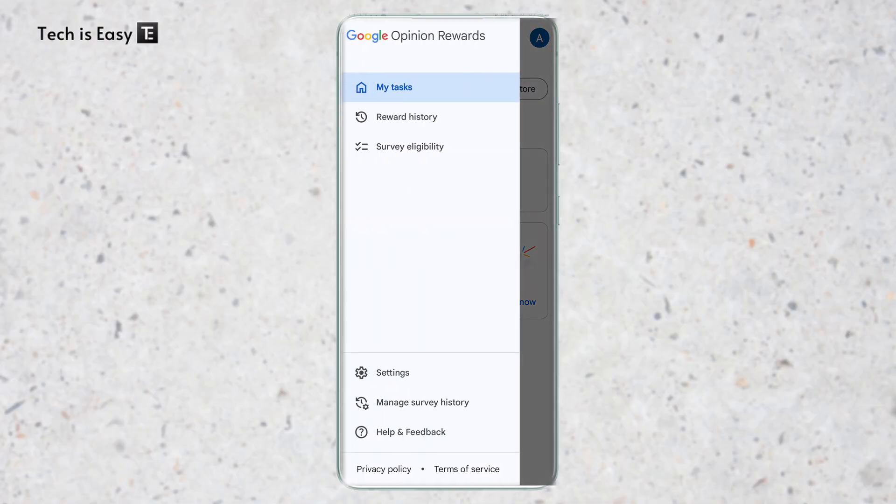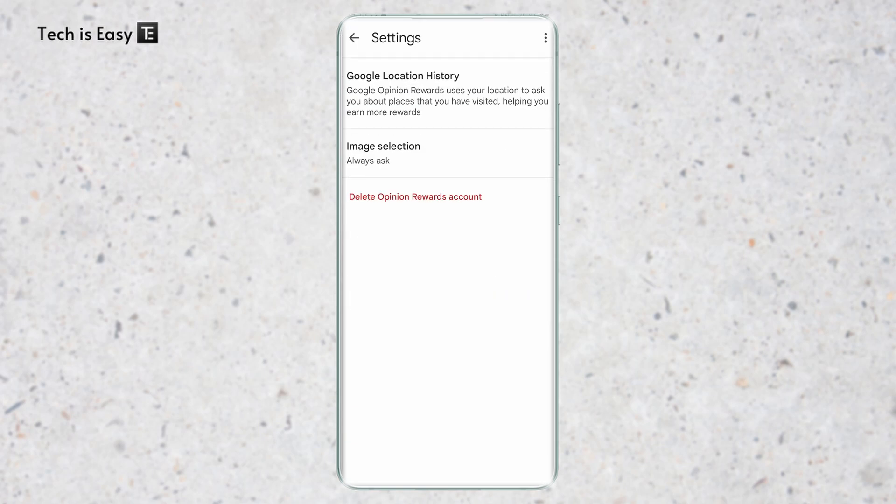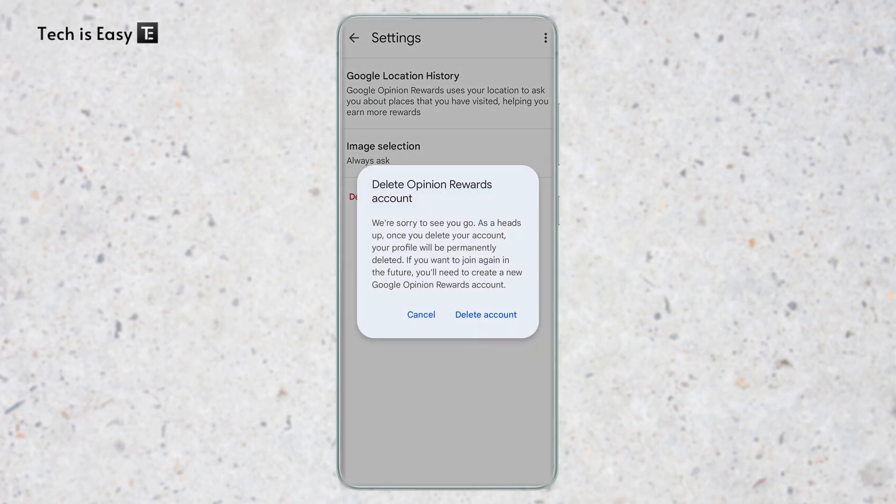The last step is for someone who just isn't receiving any surveys despite following all these methods. If you last received a survey six months back and haven't gotten any since, I'd suggest deleting your account and creating one again. Go to the app, click on the three lines on the top left, click on settings, and click on delete Opinion Rewards account. This is a last resort — if nothing else is working, get a fresh start. For everyone else, if you follow these methods, give it about two to three weeks and there's a very high chance you'll start getting surveys.